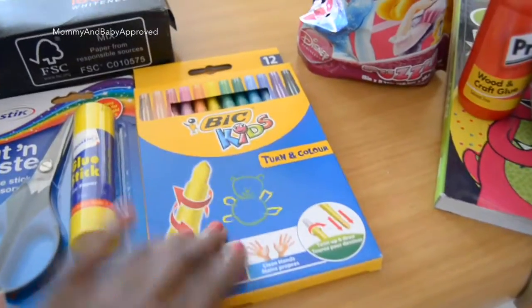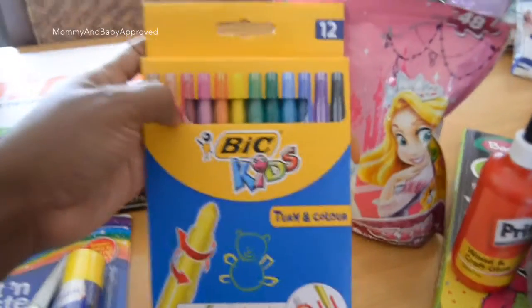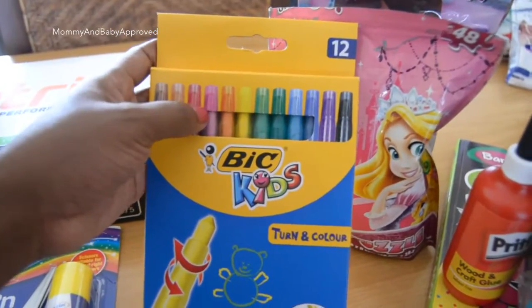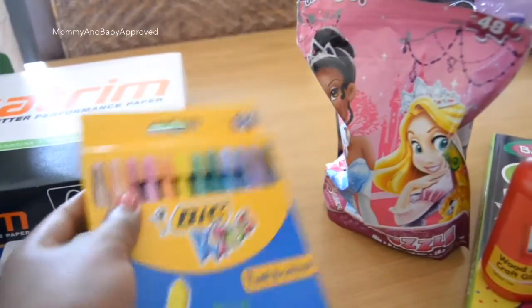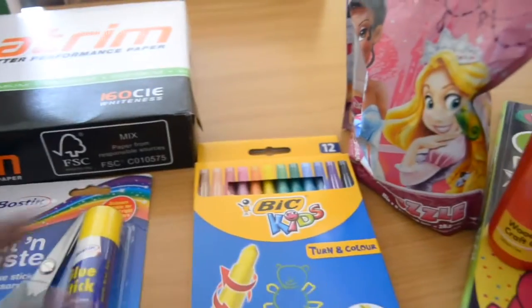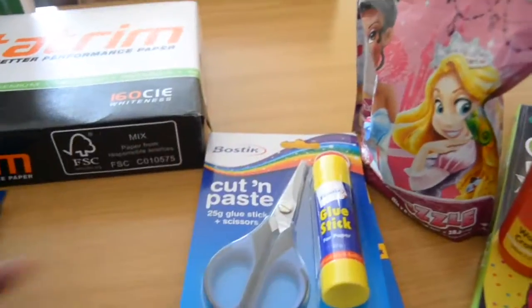And then we have her retractable coloring pencils — these are wax crayons actually, and they're retractable ones, so that's awesome. She still needs to figure out how to use them; she hasn't used these ones before. And then we have for her some glue stick as well as a pair of scissors.